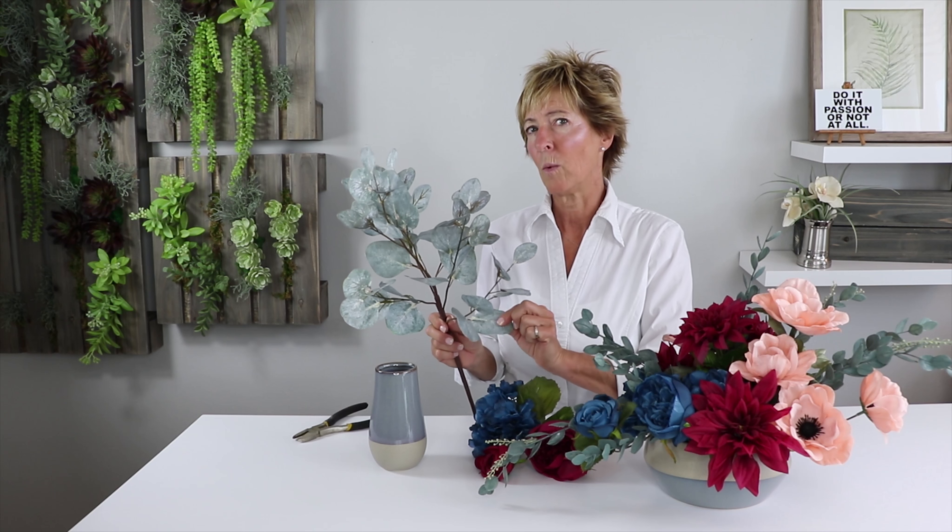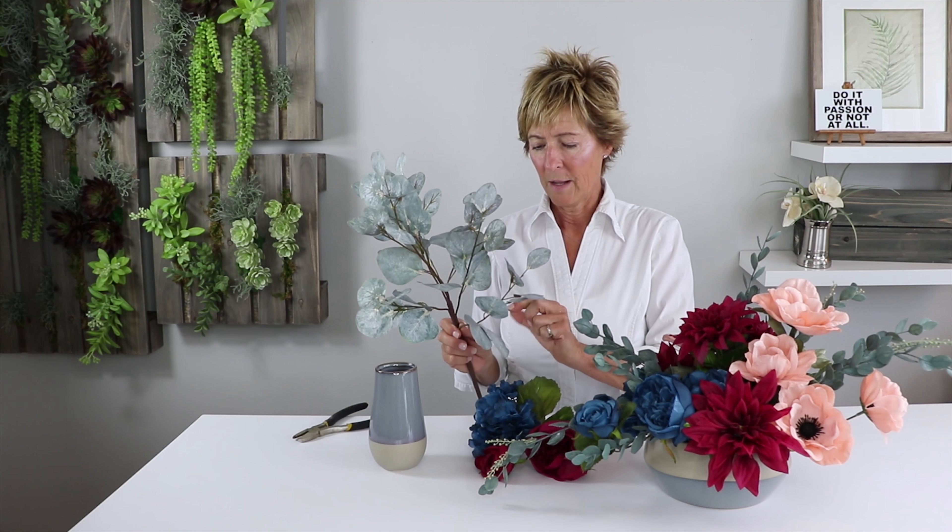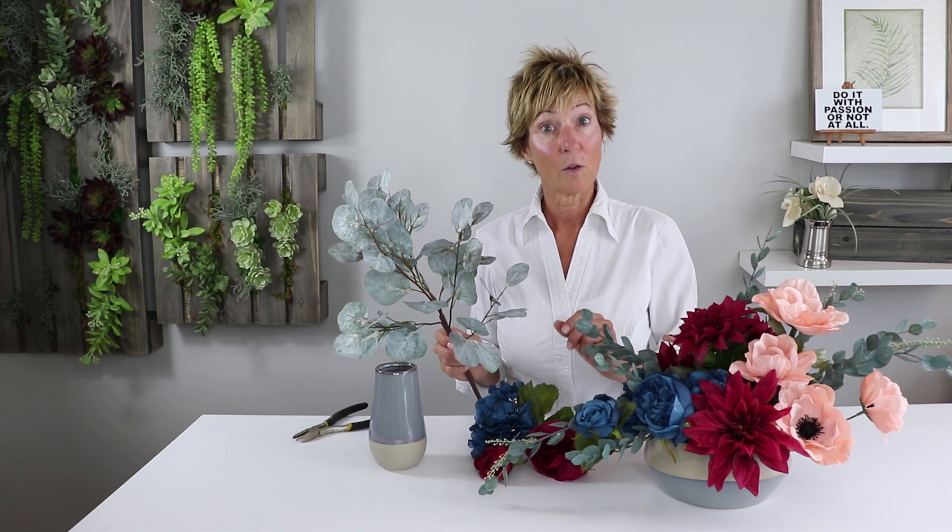As you'll be able to see when you get one of these into your store, it's got an imprint, it's got beautiful veining, and the detail is amazing. So let's get started.